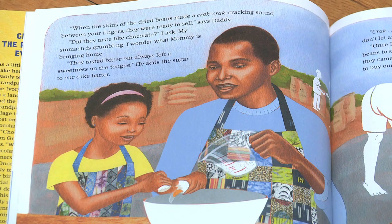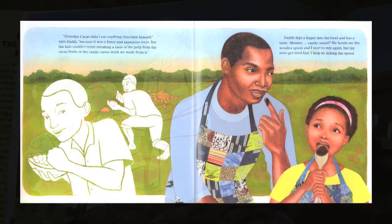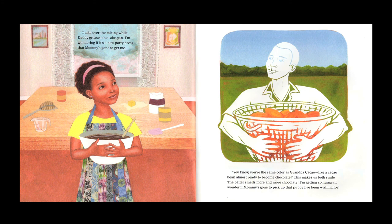The story follows a little girl and her dad in the current day, which are really my dad and myself, in the kitchen baking a chocolate cake. And as they add the different elements of the chocolate cake into the bowl, the father is recounting what he witnessed with his father on the farm in Africa.